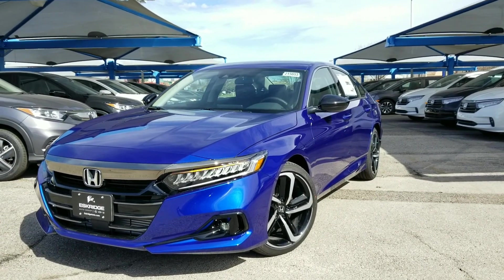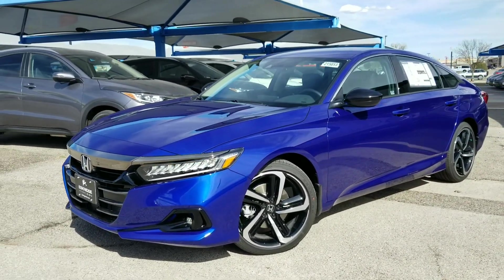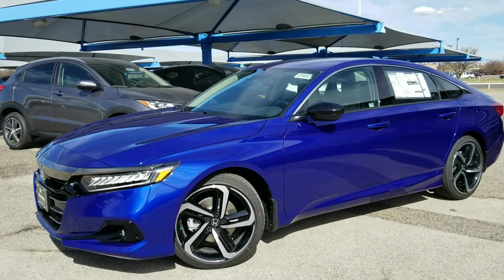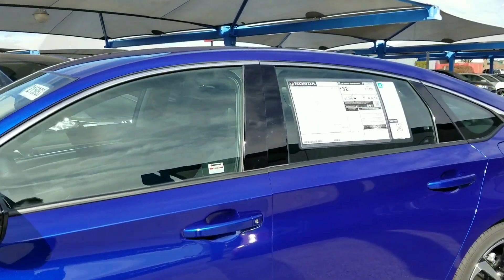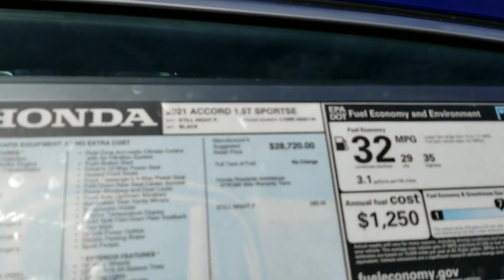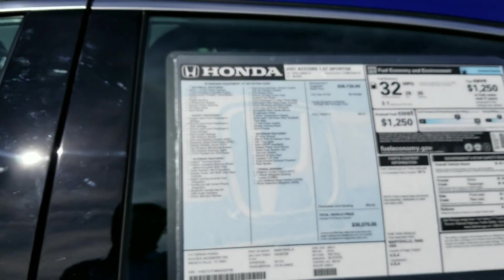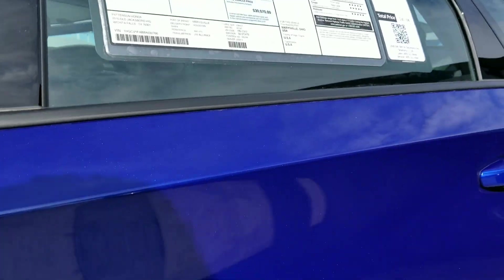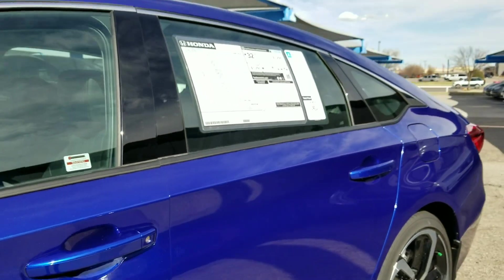Hey everyone, this is Juan here with Eskridge Honda in Oklahoma City. Today I want to send a video out to a couple of customers who have requested a little more information on this really nice Steel Knot Pearl color for the Honda Accord. This color is actually a comeback color for Honda — it was originally in the 2011-2012 Accord Coupe back in the day.